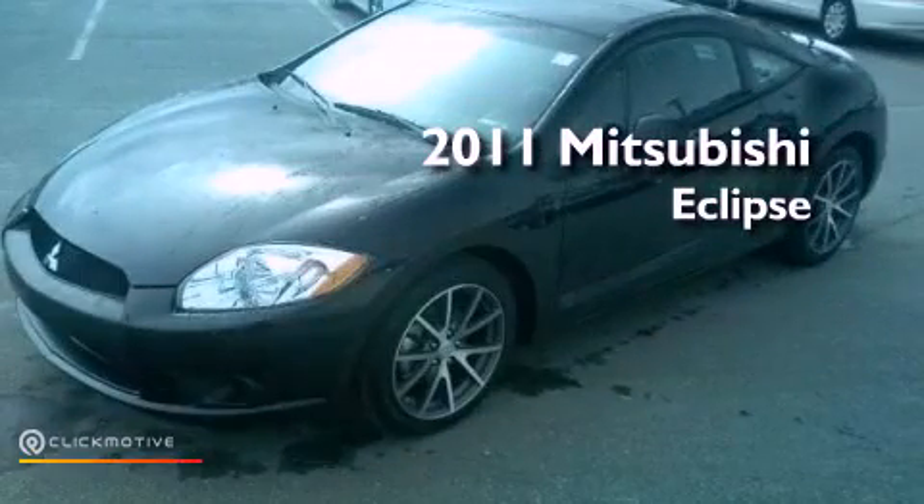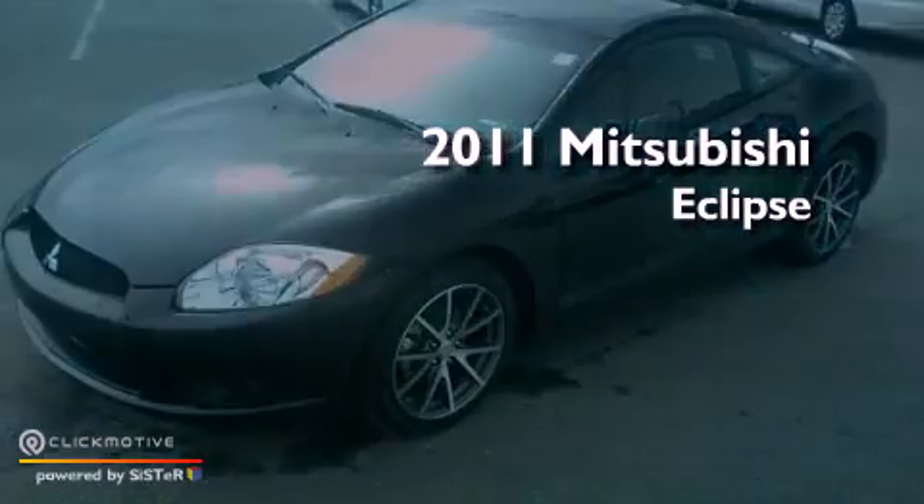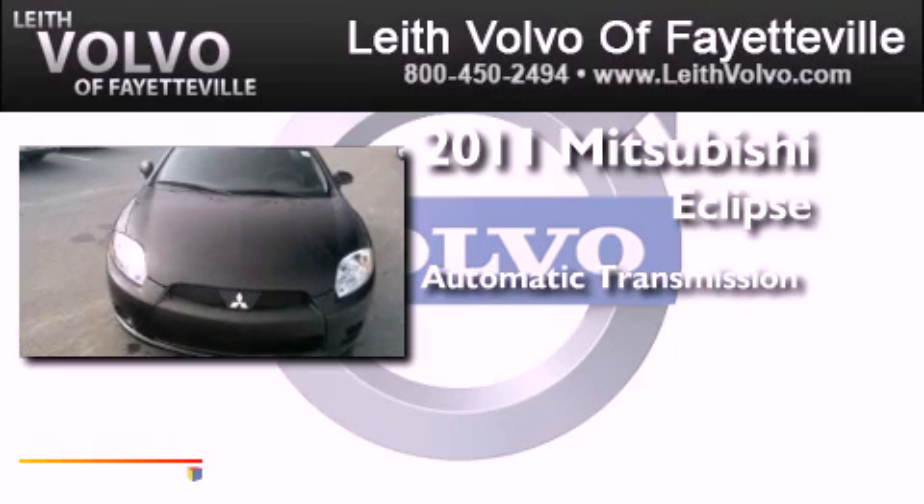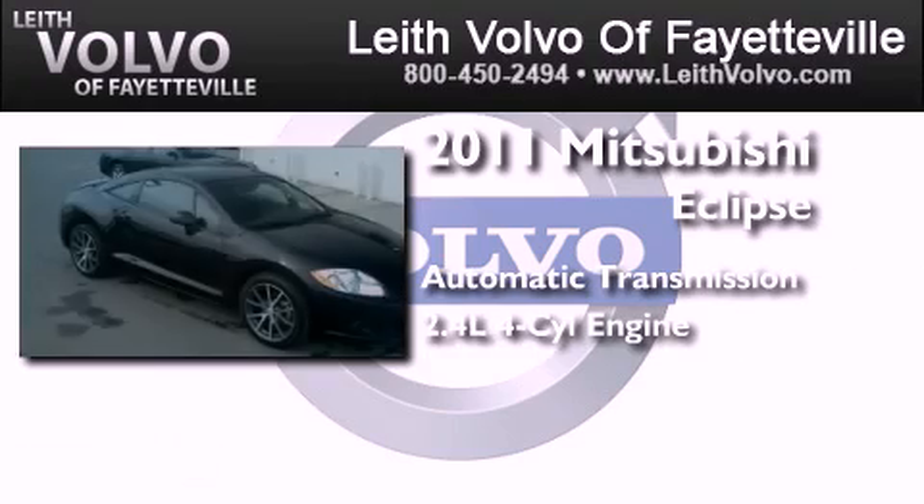This is a 2011 Mitsubishi Eclipse. This car has an automatic transmission and an inline four-cylinder engine.